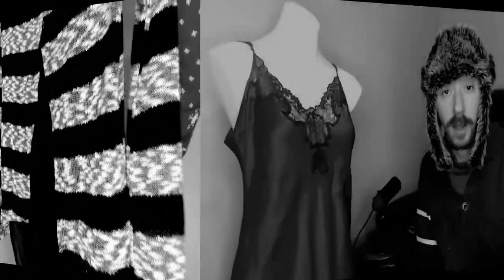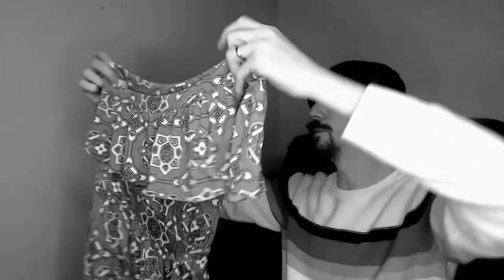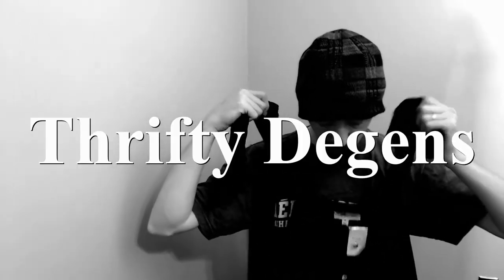Hello everybody, today we are going back through another big inventory box. This is from the same retailer we got the last big inventory box from — Fashion Without Trashing. It's going to be a multi-part series, probably around six parts. Welcome back — if you're new to my channel, I'm Charles and I run a Poshmark closet along with my wife Angelique, called The Deegans. Links are below.